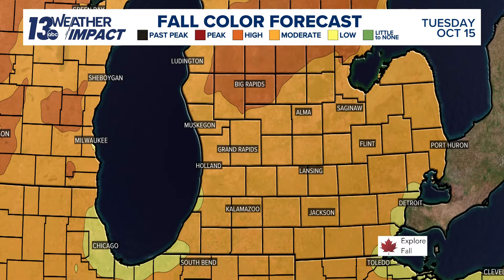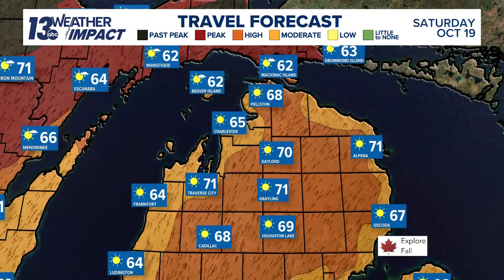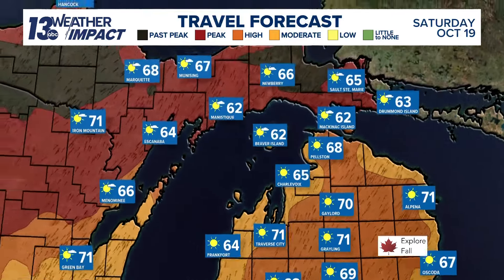We've all noticed it over the last few days. So if you're looking to stay at home this weekend, great color here in west Michigan, but if you're looking to head up north, it's going to be a great weekend. As George mentioned, a lot of sunshine in northern lower Michigan where the colors will be near peak on Saturday and Sunday.